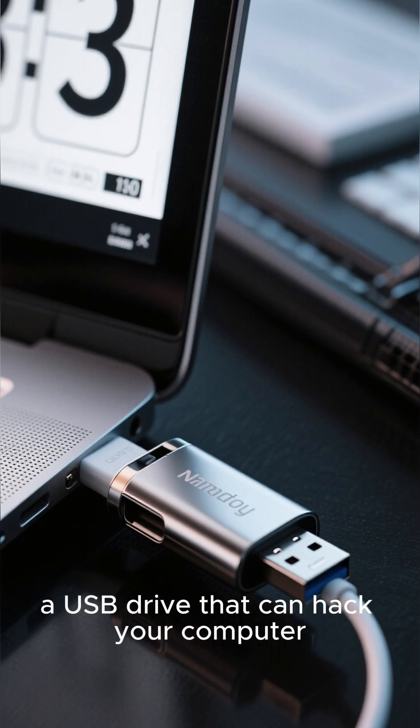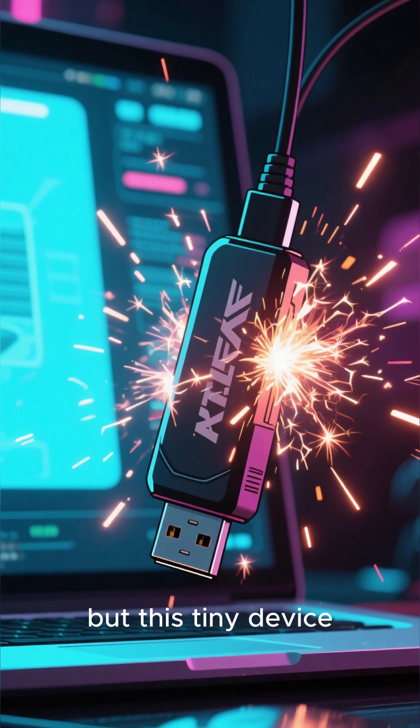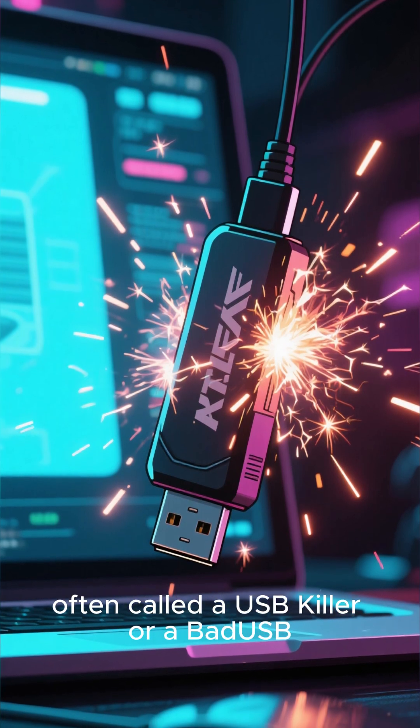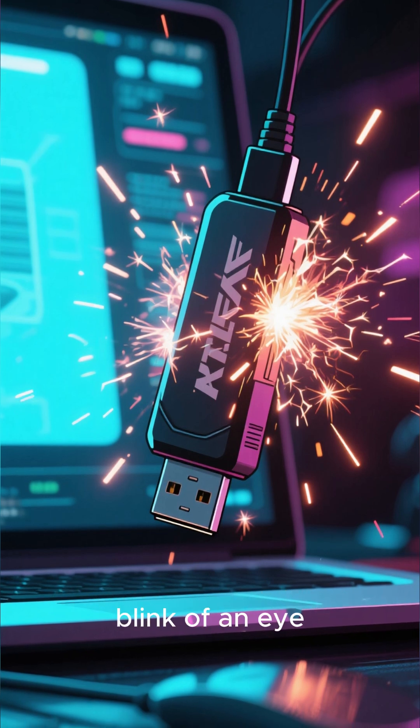Did you know there's a USB drive that can hack your computer in just three seconds? It looks innocent, but this tiny device, often called a USB killer or a bad USB, can completely fry your system or steal all your personal data in the blink of an eye.